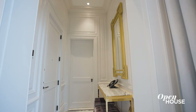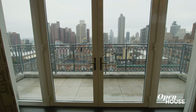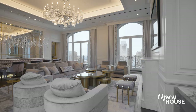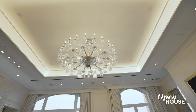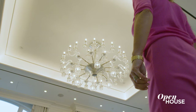As soon as you step out of the elevator into a private landing, you know you're here for something special. With open views to the east and west, this room gets plenty of natural light. It features soaring 14-foot ceilings, oak hardwood floors, and a marble fireplace.